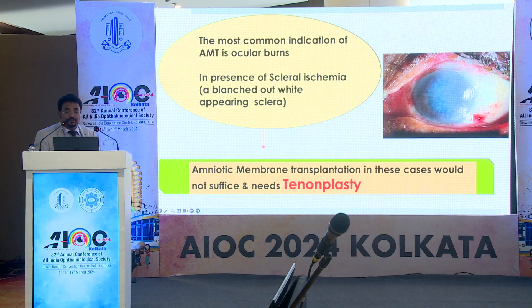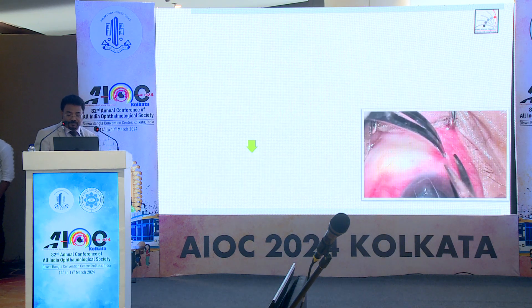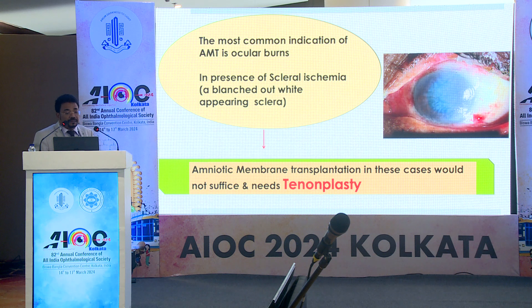The most common indication for amniotic membrane transplantation is ocular surface burns, that is grade 3 to grade 6 as per Dua's classification. But in the presence of scleral ischemia, amniotic membrane transplantation alone won't suffice — these patients need tenonplasty.